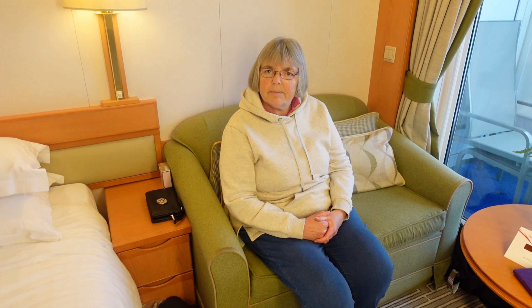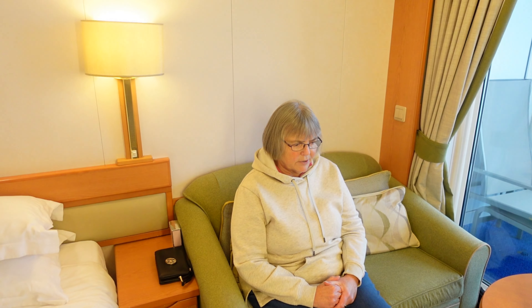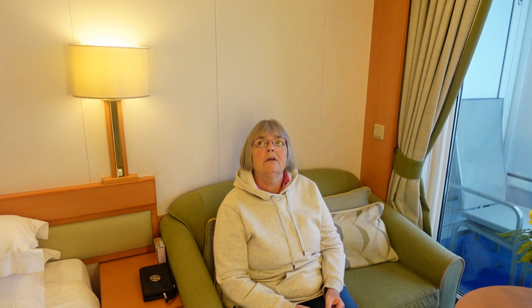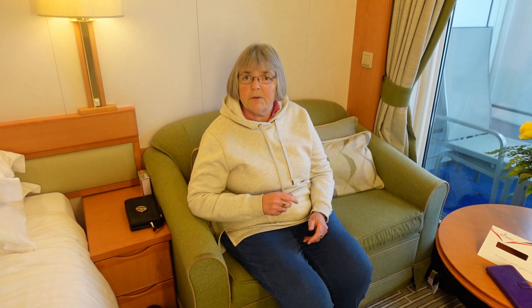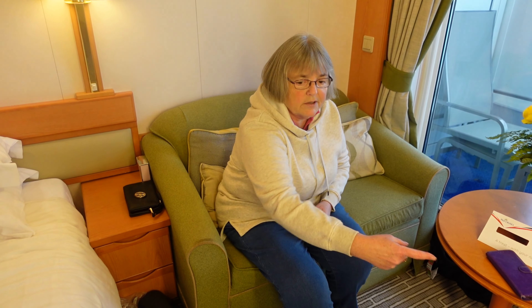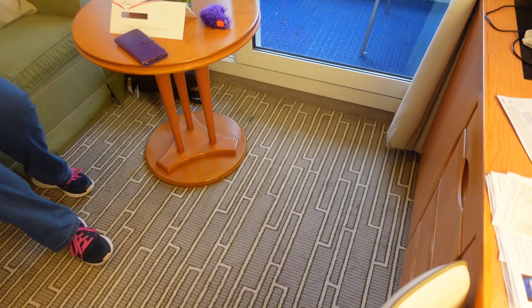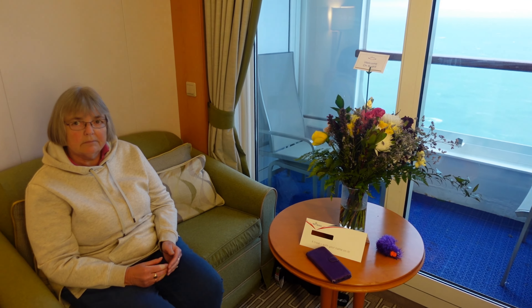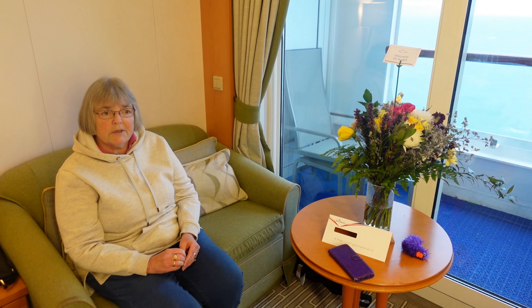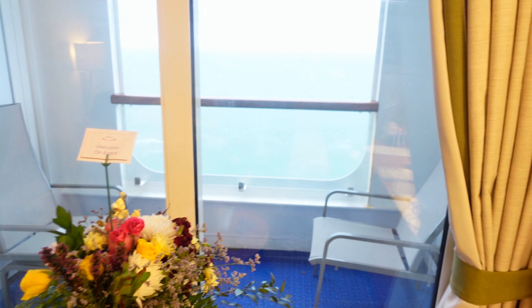Turn around — we've got a full length mirror there for Lindsay to make sure she looks beautiful before she goes out. And then we've got a large television, large for Aurora, which is nice. And your queen size bed. The covers on my side of the bed are quite all right for me at the moment because it's a short cruise, but they're half the size of yours — a bit strange.